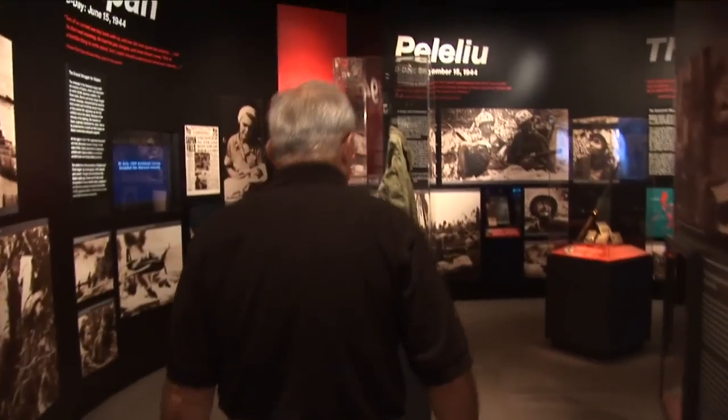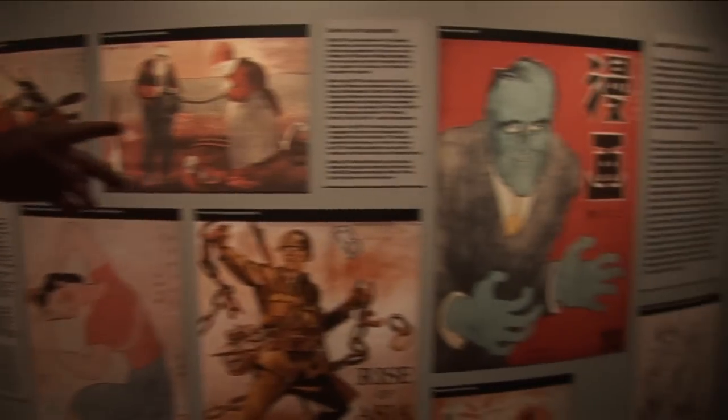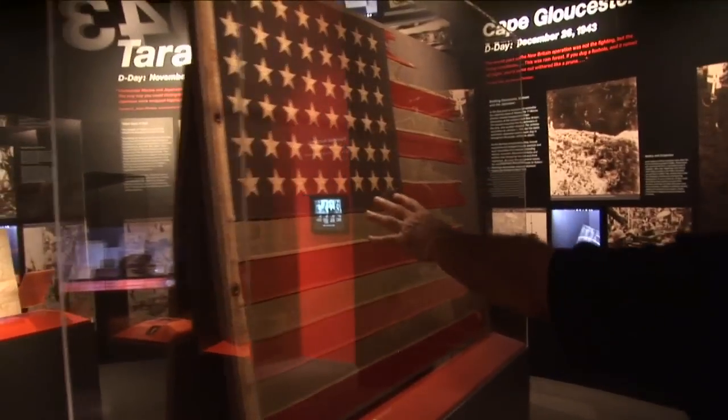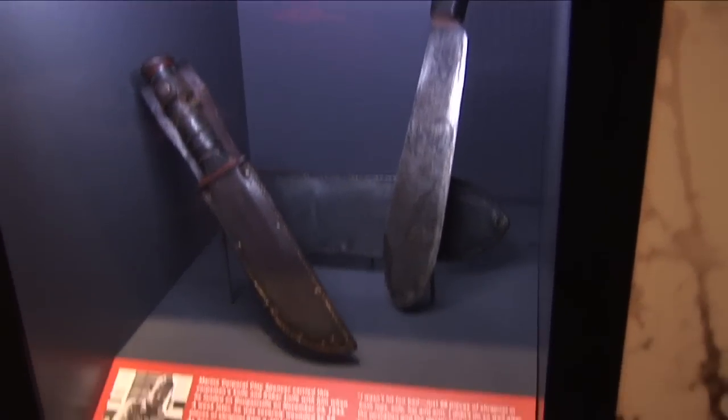This is our entrance to what we call the PTO — the Pacific Theater of Operations. That was fought mainly against the Japanese, and it was mainly, for the United States, a Navy and Marine show. We did a different style of fighting in the Pacific — it was called island hopping.